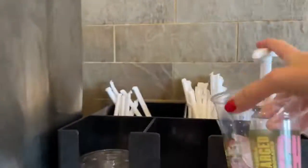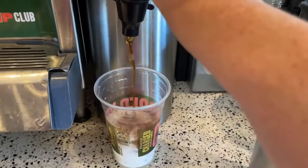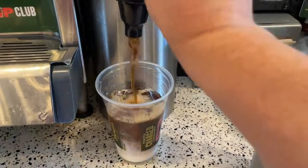If you have not taken advantage of the Panera coffee subscription, the Sip Club, do it now. They've got a special right now — click the link and you can take advantage of it too.